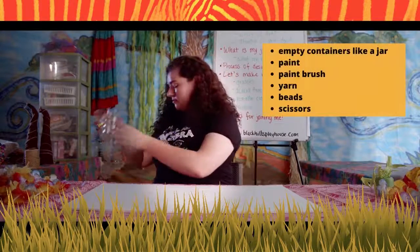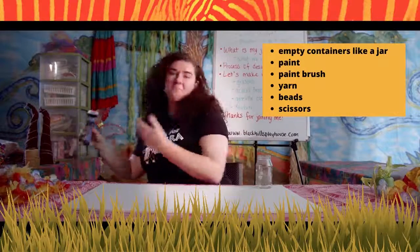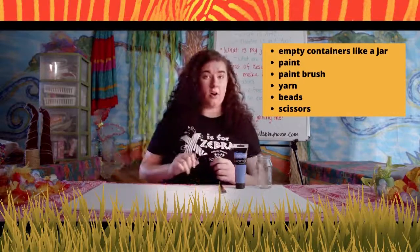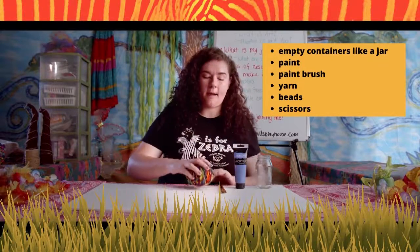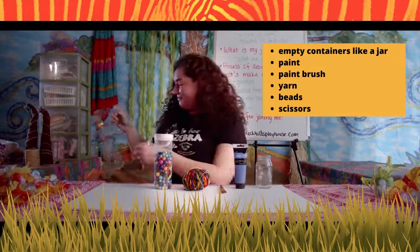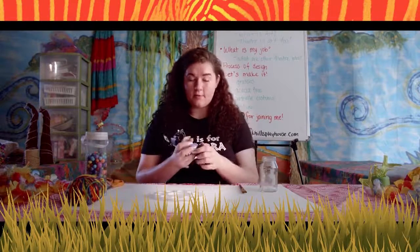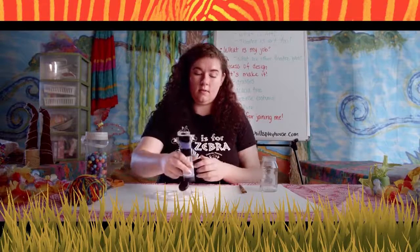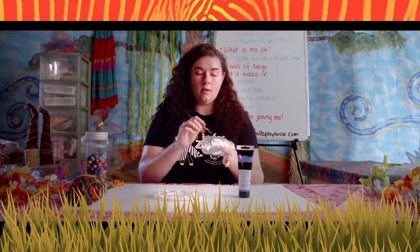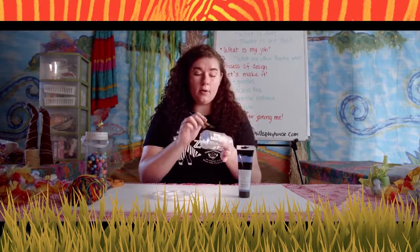To make your shekere, you will need a jar, paint in whatever color you want, a paintbrush, yarn — I like the multicolor, it really makes it pop — beads, and scissors. Take whatever color paint you've chosen and start painting the outside of the jar. It may take three or more coats of paint, but it's important to let the paint dry in between coats.